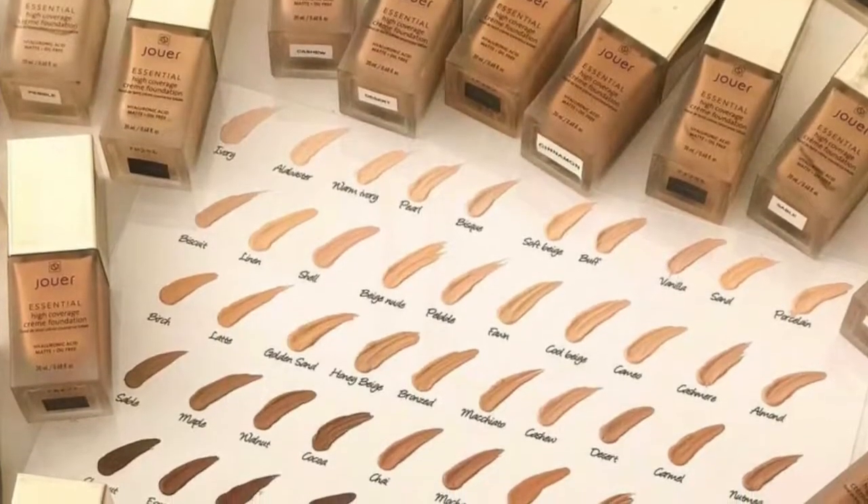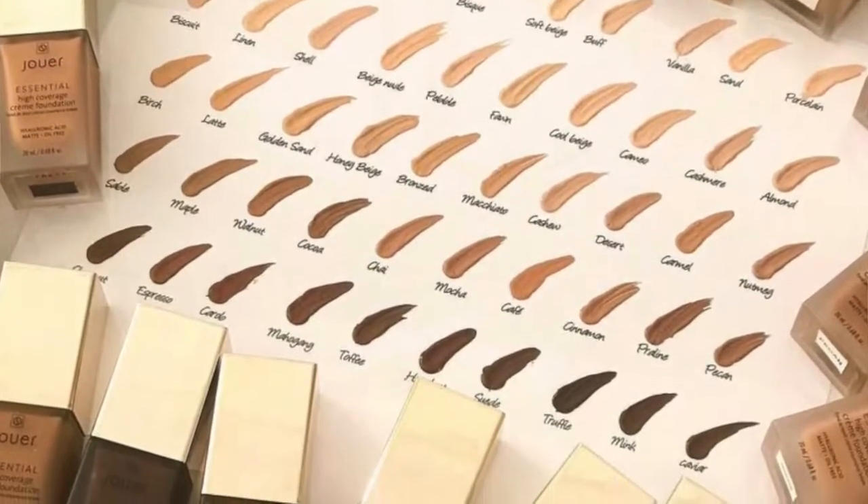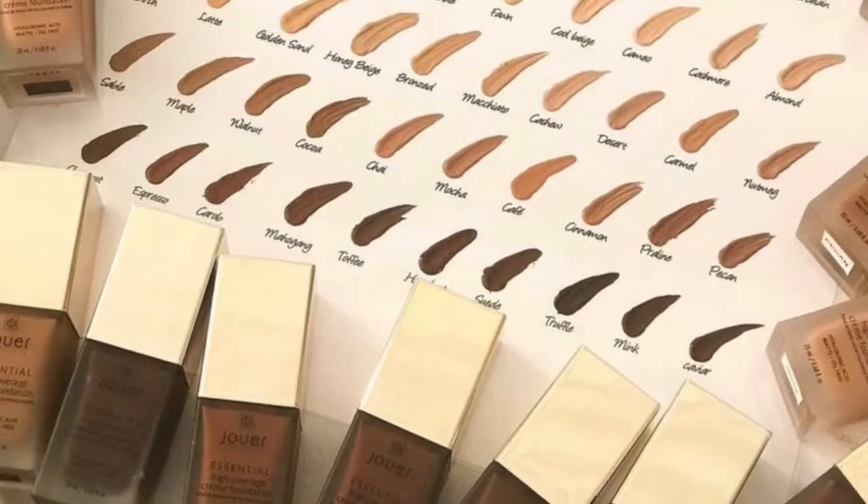And having just said that, Jouer is actually coming out with 50 shades of foundation — they're adding 33 to their existing line which already has 17, for a total of 50 shades. To be honest, I think this is just their way of covering themselves when people ask why they're only catering to a certain range of skin tones. So yeah, they're coming out with 33 more shades, and I really think that's just them trying to make sure they don't get criticized for their current shade range.